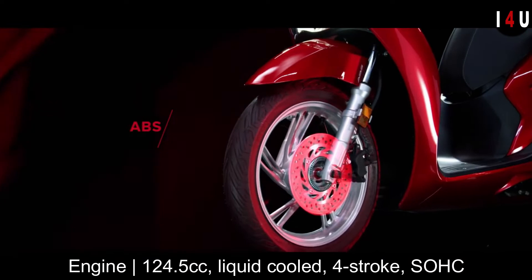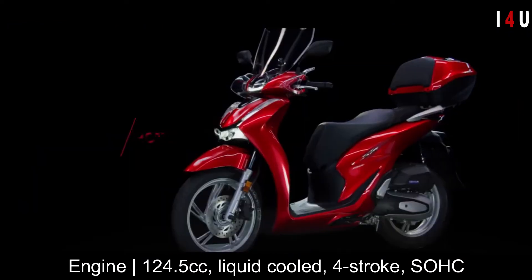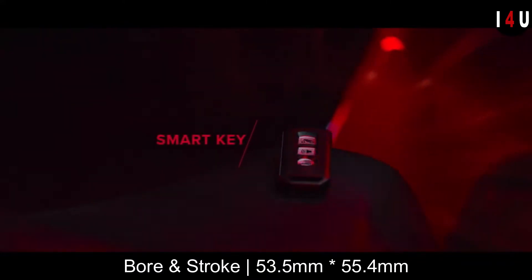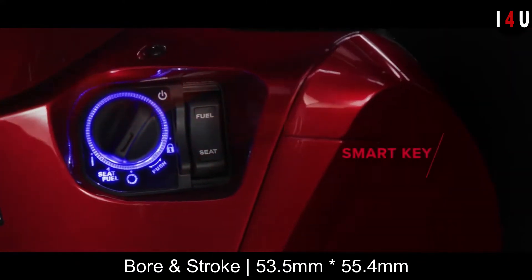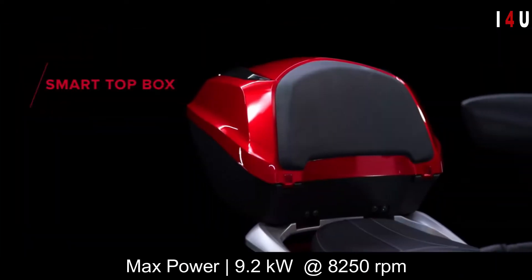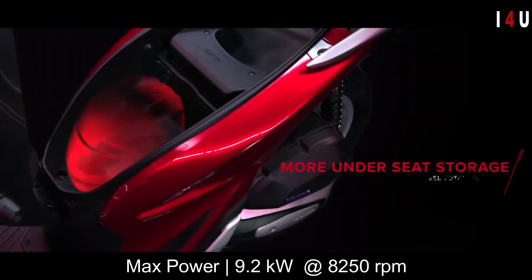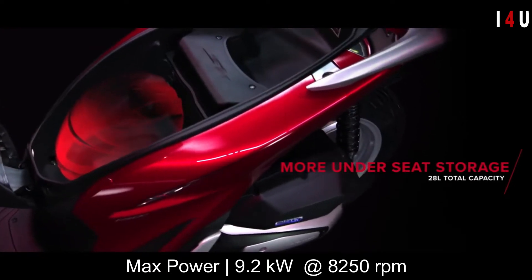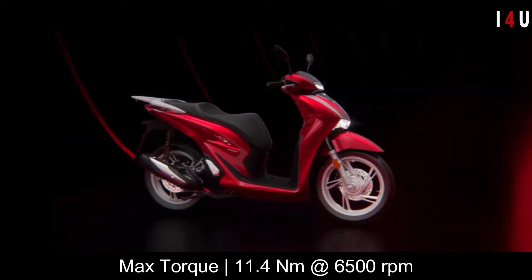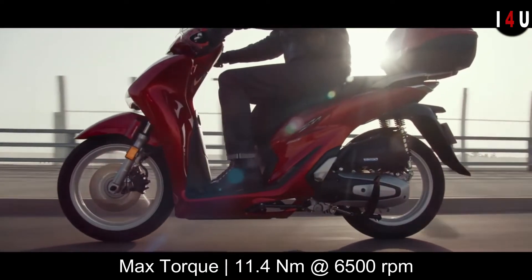The engine is a liquid-cooled four-stroke with 53.5mm bore and 55.4mm stroke, with a compression ratio of 11.5:1. It is capable of providing a maximum power of 9.2 kilowatts at 8,250 rpm, and delivering maximum torque of 11.4 Newton-meters at 6,500 rpm.